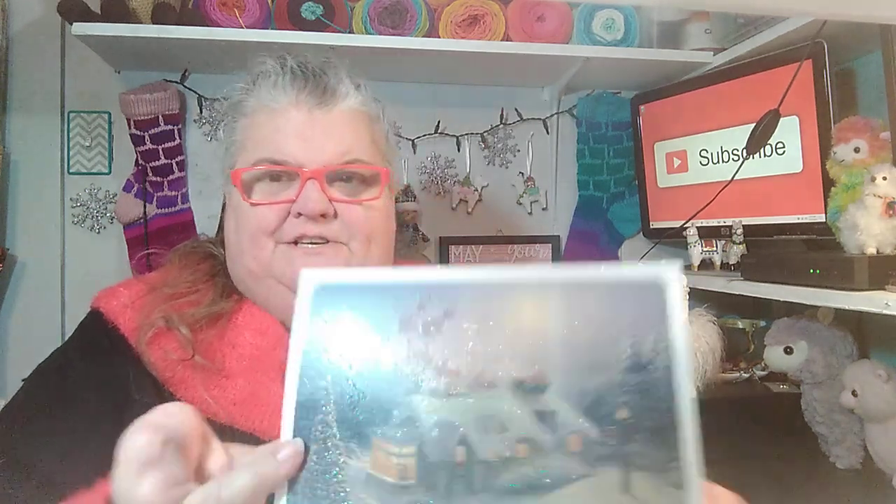Thank you so much, Christy and Izzy — we appreciate those, and I'll let you know how Phoebe likes those treats! Another card here I have from Irene, and it is a beautiful Thomas Kinkade card.